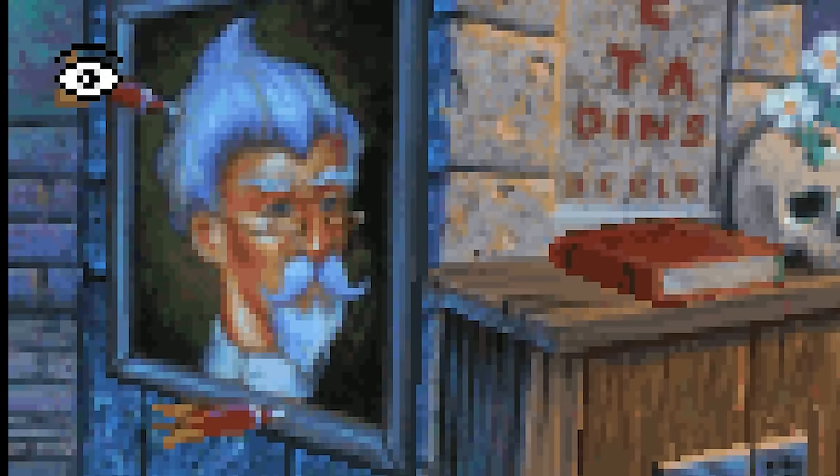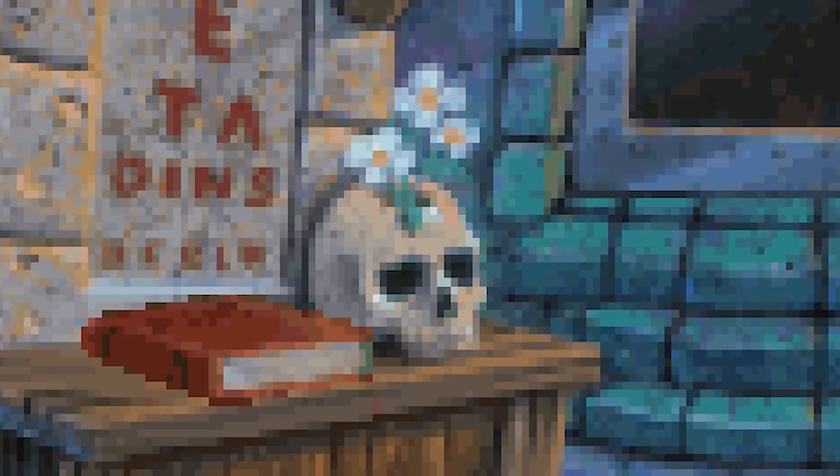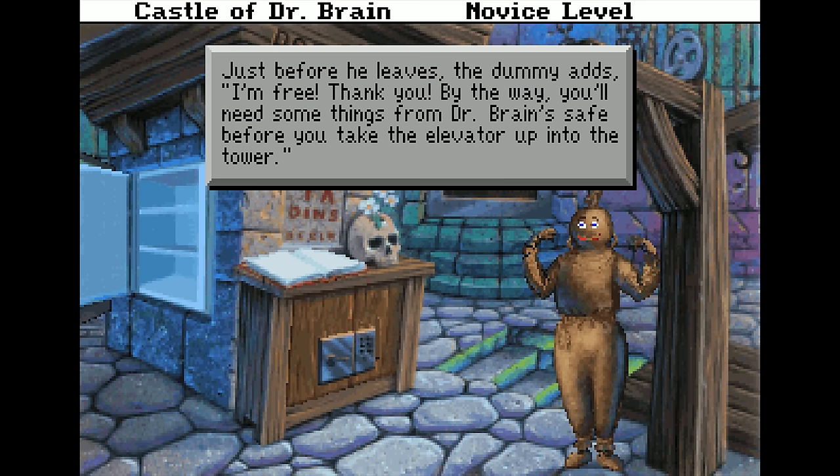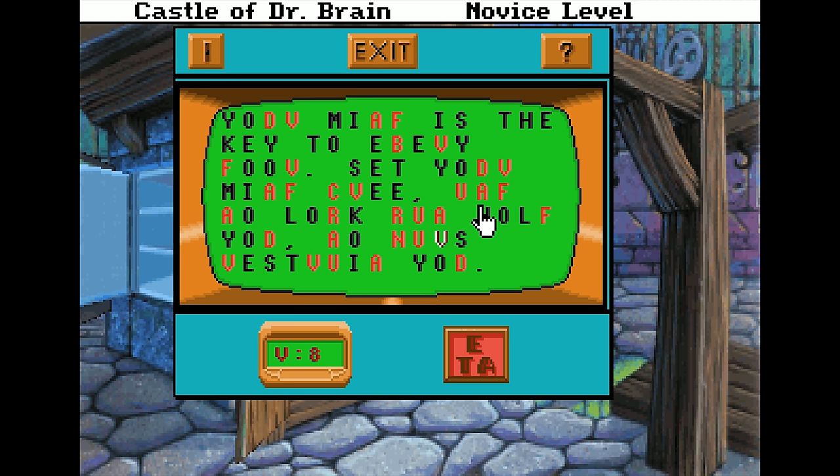The deeper you go into the castle the more you start to wonder if Dr. Brain is really the best choice for your boss. Someone was using his head as a dartboard after all, there's a gallows ready for hanging folks, and a human skull being used as a flower pot — but let's just ignore all that. We've got a hangman to address, precisely how one would expect: try to guess the word or phrase letter by letter before the hangman is hung. The hangman was alive? Geez Dr. Brain, that's a bit much.